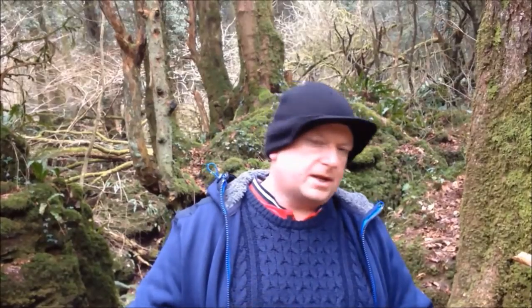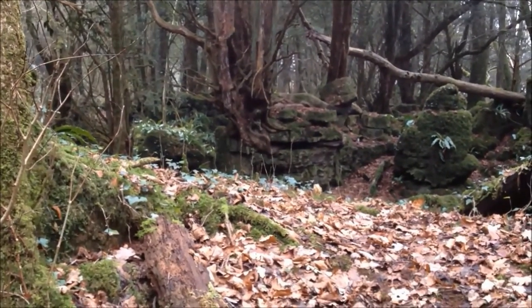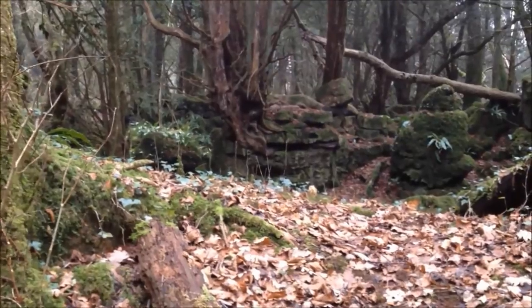We now have one of those phenomena where you can see a face in something, because we're at the spooky tree now. Can you see the spooky witch's face in this tree? No — I can't either.